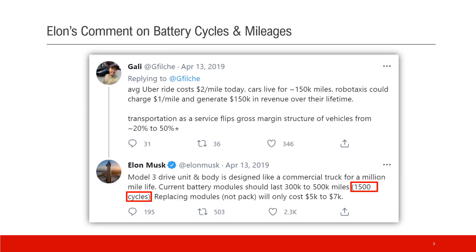Elon commented on the battery cycles of Tesla cars in 2019. He mentioned that's about 1,500 cycles.